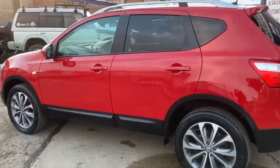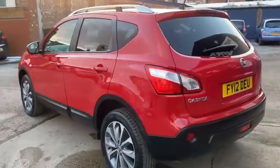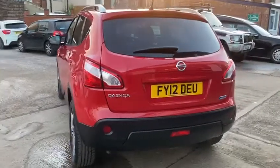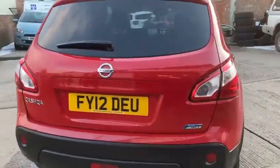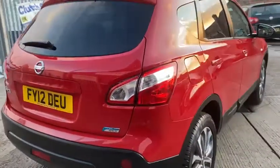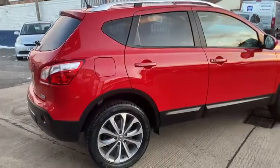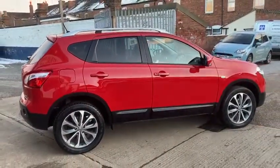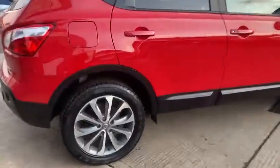It's done 91,000 miles and comes with full main dealer service history. It's only had the one owner, so it's been incredibly well looked after. It is in really good condition inside and out — credit to the previous keeper. It's only just recently been serviced as well, at ninety thousand nine hundred miles.